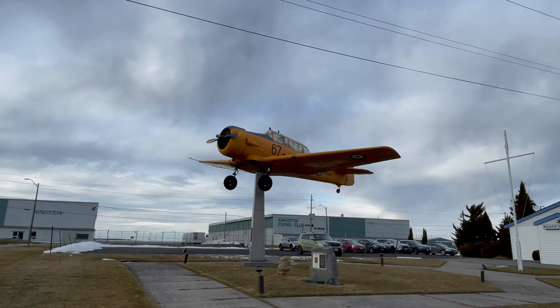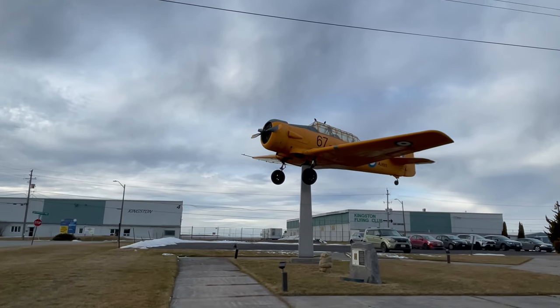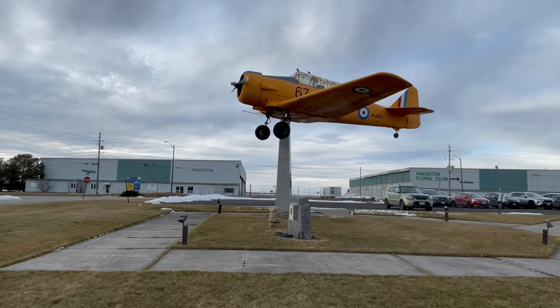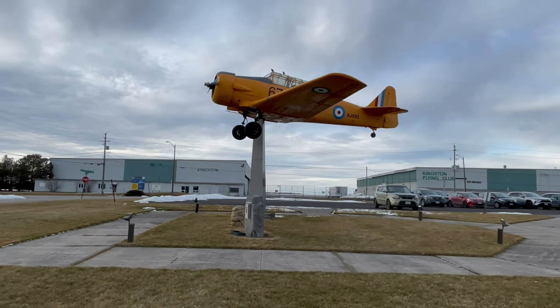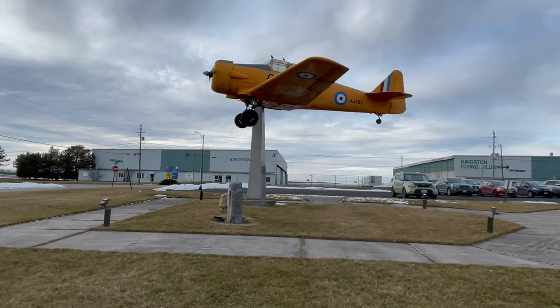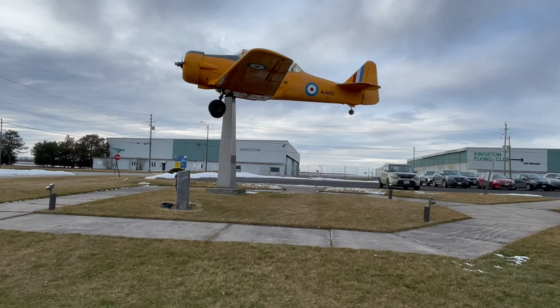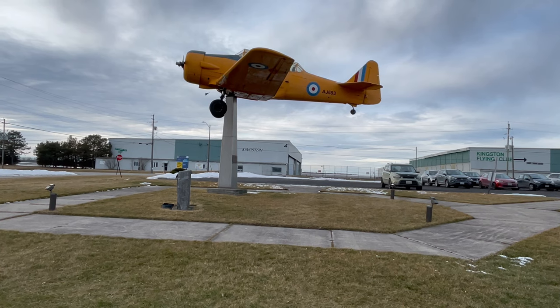There is a little detail about this particular Harvard at the site itself — a plaque mentioning a restoration, but nothing else. This aircraft, serial number AJ693, was taken on strength in August 1941. It crashed into Lake Ontario in January 1944, and was recovered in 1983 and restored.